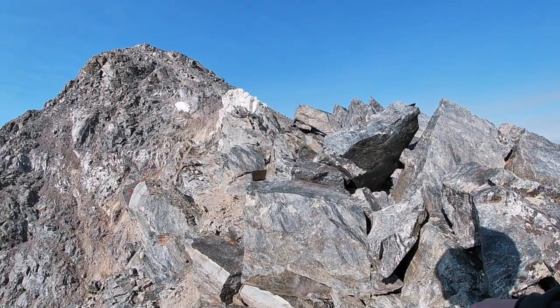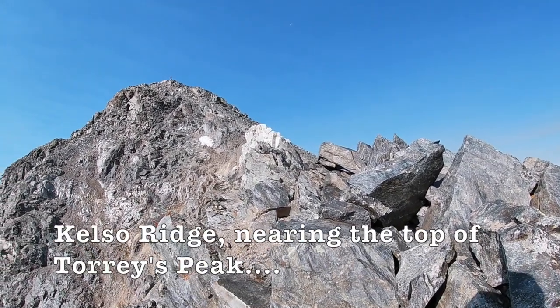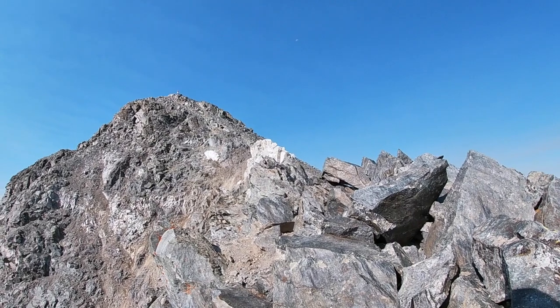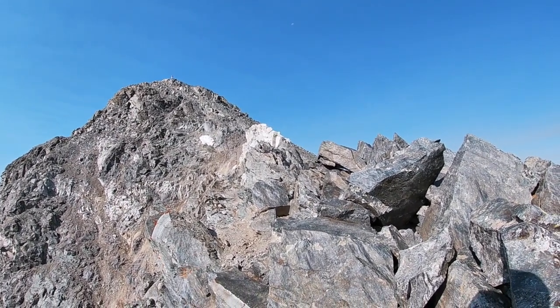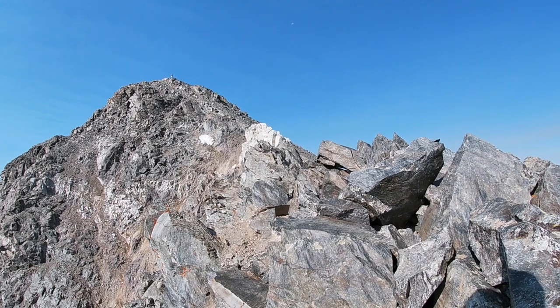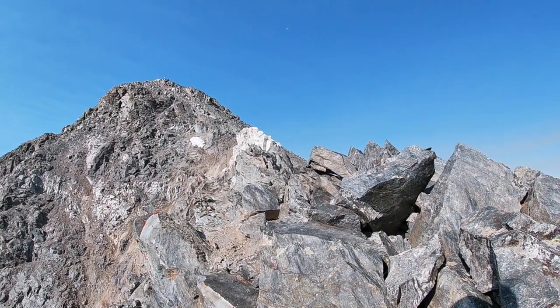A little over 14,000 feet now. I'm going to come up here, and just before that white outcropping of rock you see right there is the final challenge of this ridge. I won't say what it is — you'll see once I get up there.